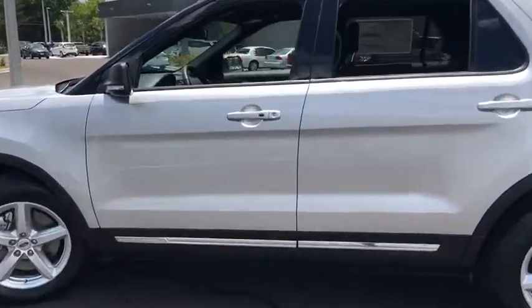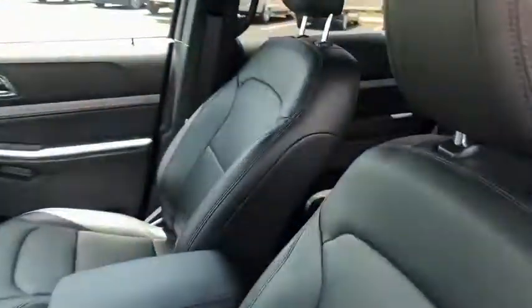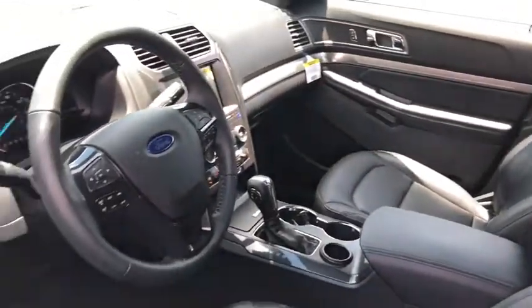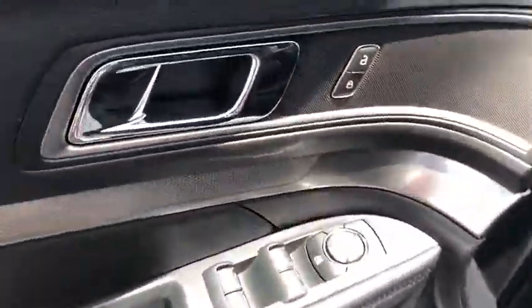Here are some of this vehicle's great options: traction control, power passenger seat, leather-wrapped steering wheel, dual airbags, power steering, four-wheel disc brakes, AM-FM stereo radio, electronic stability control.